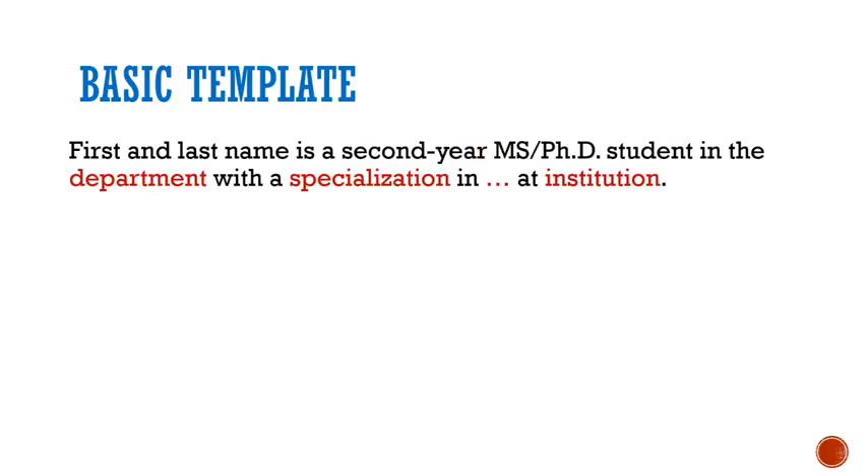Then add your department, specialization or concentration if appropriate, and the name of your university, college, or institution. This first sentence establishes your current credibility.